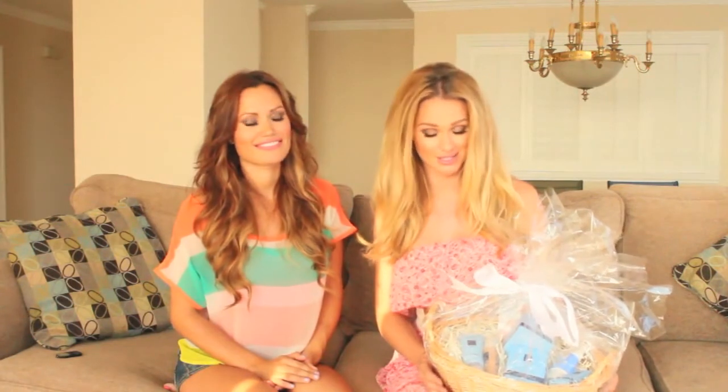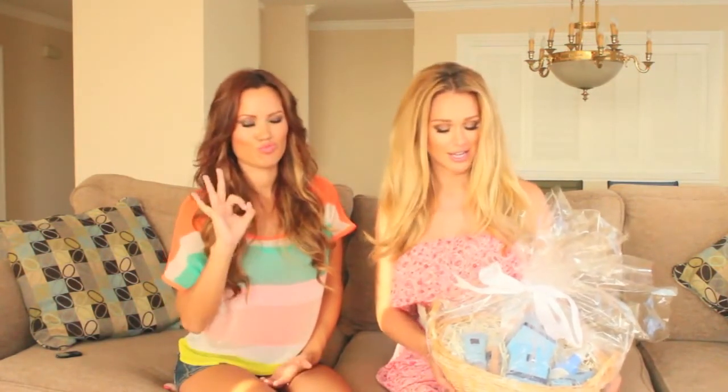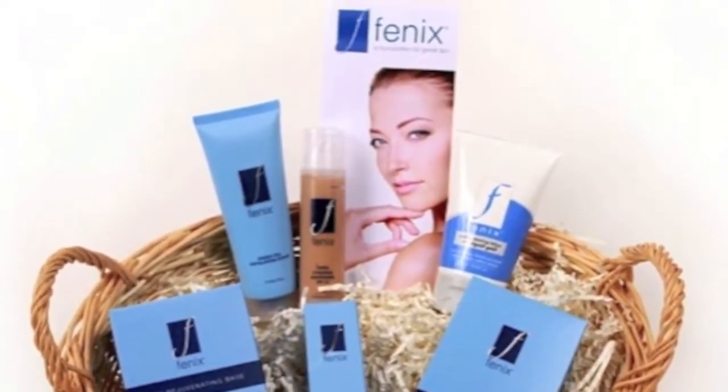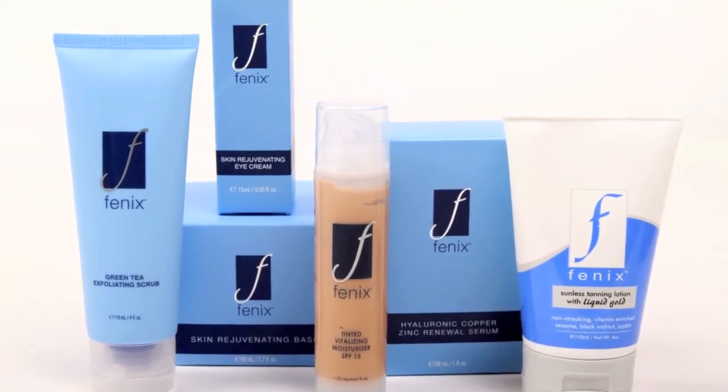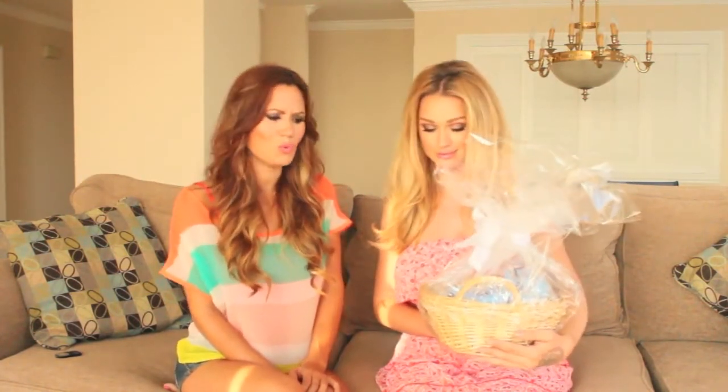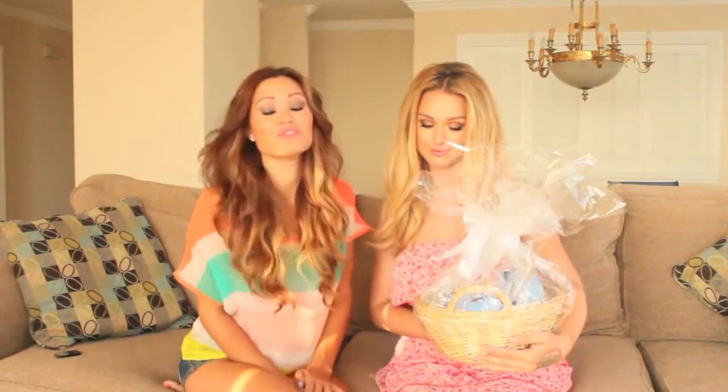The first giveaway is on our YouTube channel and it's from Phoenix Cosmetics, which is absolutely my favorite. The gift basket has a retail value over $700 and it includes a green tea scrub, tinted moisturizer, rejuvenating base — which is basically a moisturizer — hyaluronic copper zinc renewal serum, an amazing sunless tanning lotion with liquid gold, and a skin rejuvenating eye cream.